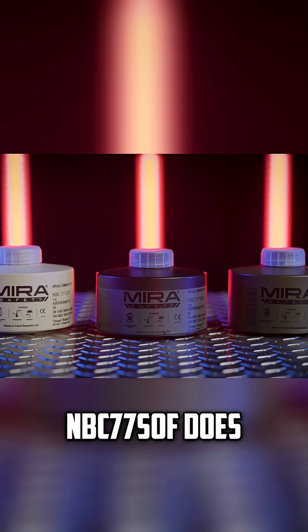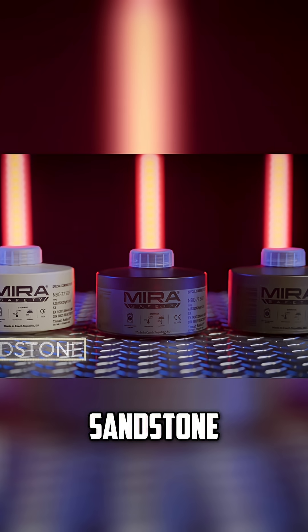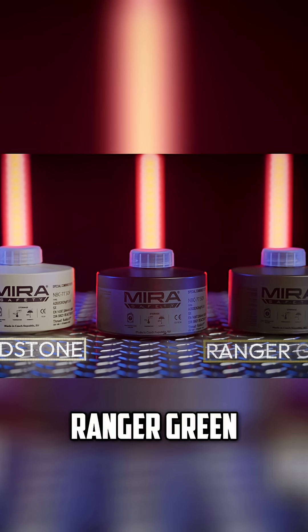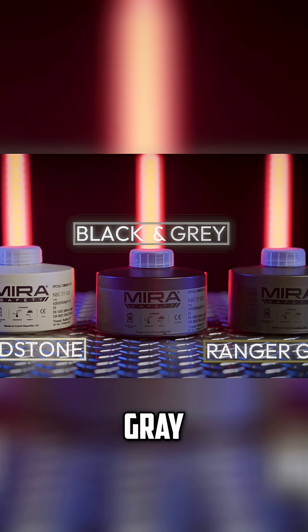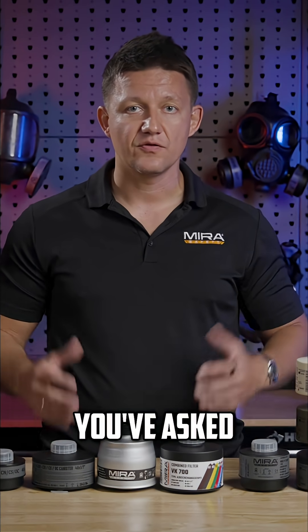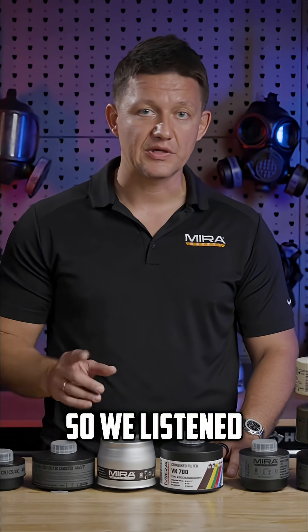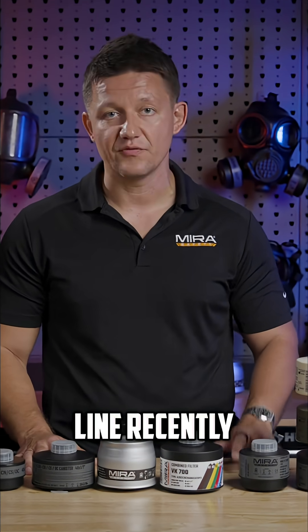The NBC77SOF does come in three different color variants: sandstone, ranger green, and the classic black and gray. This has been a request from you guys for a long time — you've asked for different color filters to match your various kits, so we listened and released this line recently.